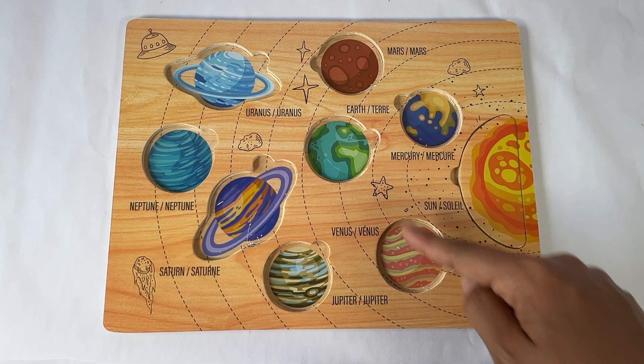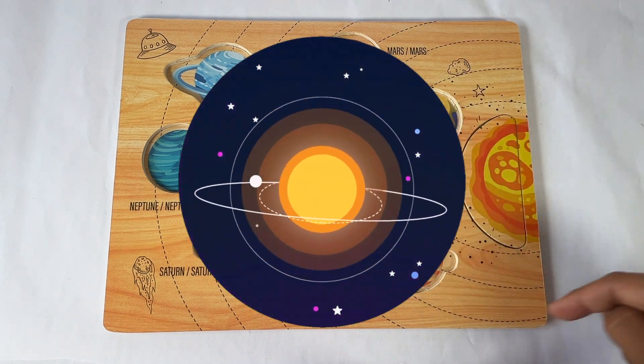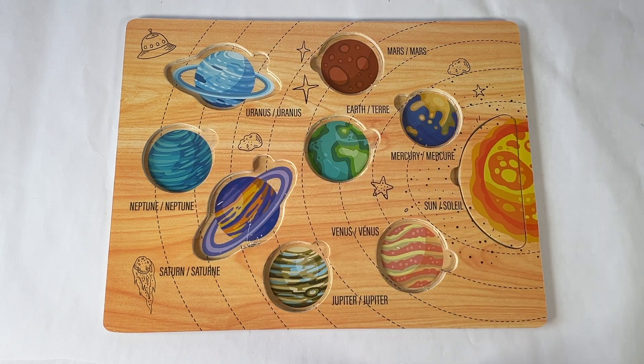The planets orbit around the sun. That means they spin in circles and spin around the sun. That's called orbit.